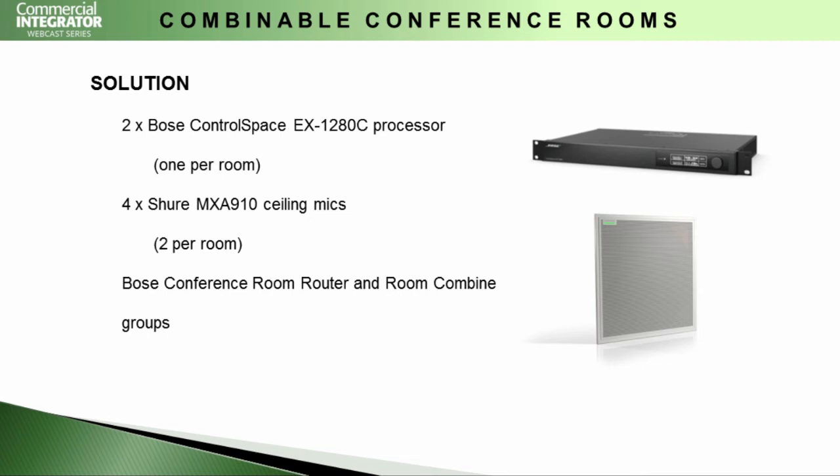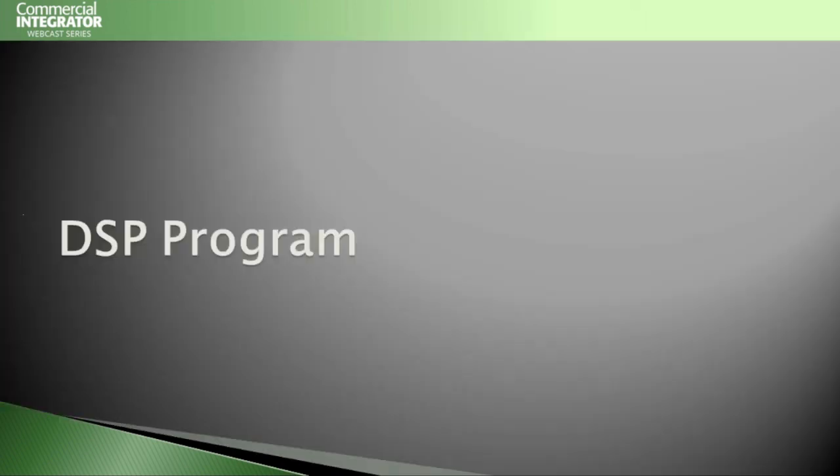We were also able to leverage Dante-enabled Shure MXA 910 ceiling mics. Since our ControlSpace processor has 64-in/64-out native on the box, we could easily take these Dante-enabled microphones, use them to blanket the room with audio coverage, and leverage just two Cat5e cables from those microphones back to a switch for all of our microphone wiring.